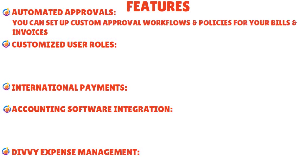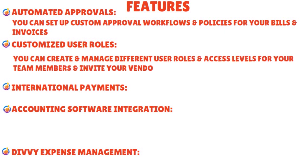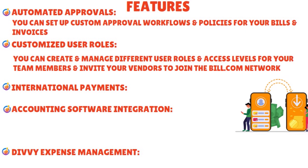With automated approvals, you can set up custom approval workflows and policies for your bills and invoices and assign different user roles and permissions. With customized user roles, you can create and manage different access levels for your team members and external parties, and even invite your vendors and customers to join the Bill.com network. For international payments, you can pay and get paid via international wire transfer in local currency or USD, across over 130 countries and 100 currencies.